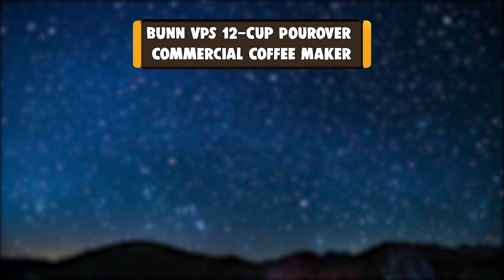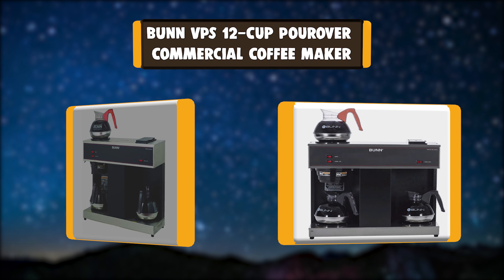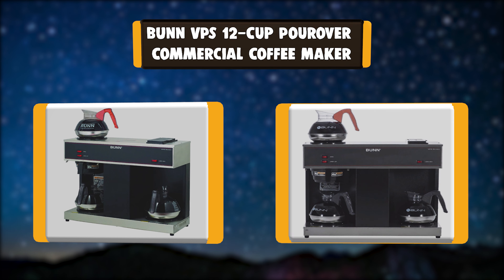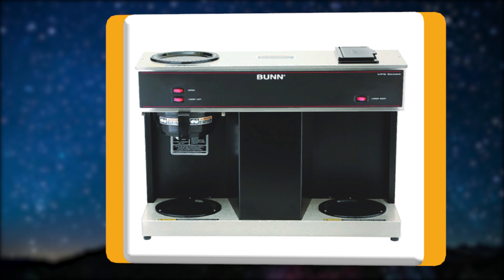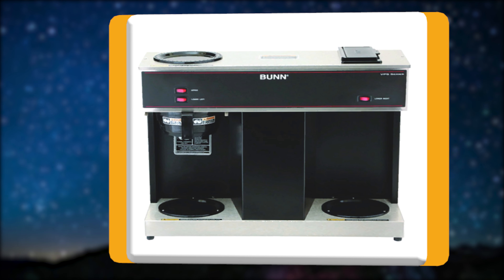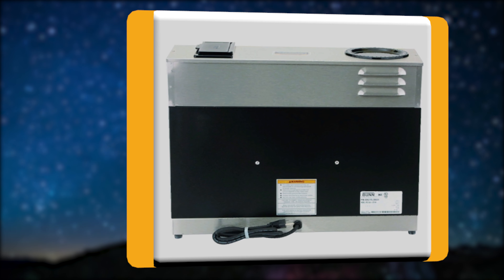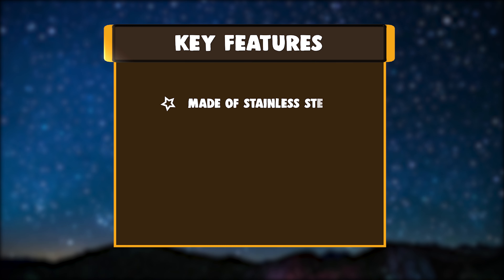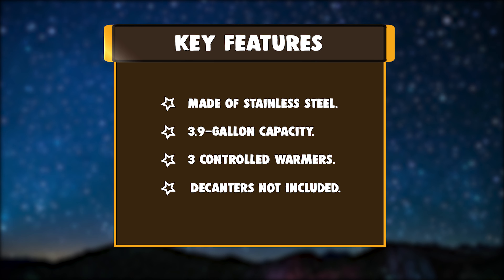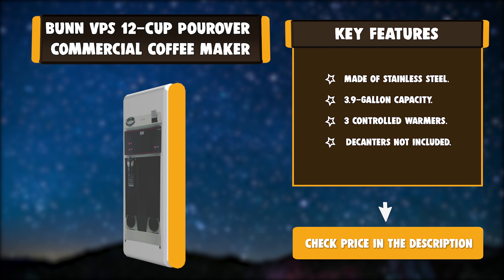Number 3: Bunn VPS 12 Cup Pour Over Commercial Coffee Maker. The Bunn VPS can brew up to 3.9 gallons of coffee per hour and has 3 individually controlled warmers to keep coffee hot and ready to serve. It features a splash guard funnel that deflects hot liquids away from the user. Key features: Made of Stainless Steel, 3.9 Gallon Capacity, 3 Controlled Warmers. Note: Decanters not included.